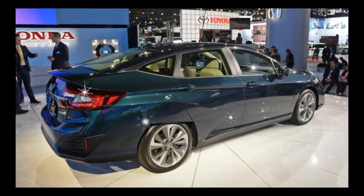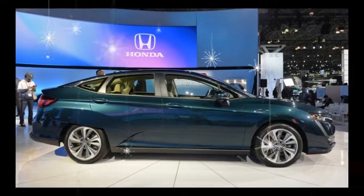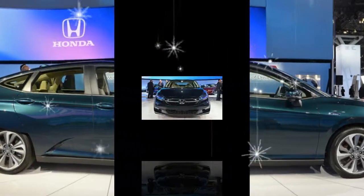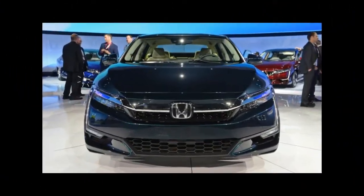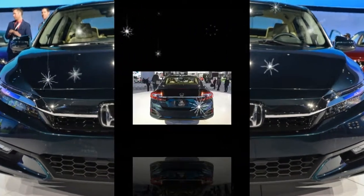Drivers will be able to select from three driving modes — Normal, Econ, and Sport — with a fourth HV mode that lets you preserve your electric charge for use later in the trip. The vehicle is capable of an EPA overall driving range of 340 miles.